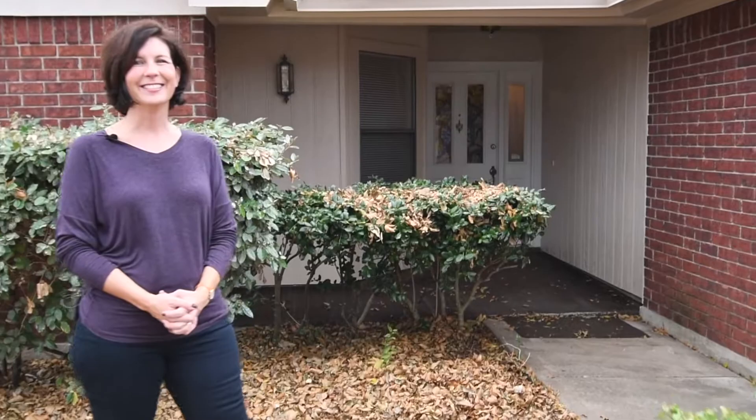Welcome to 6302 Berlinetta Drive in Arlington. I'm Lisa Russell with the Russell Team, and if you're looking for a move-in ready single-story home priced under $200,000, you're going to want to check this one out. Step inside and let's take a tour.